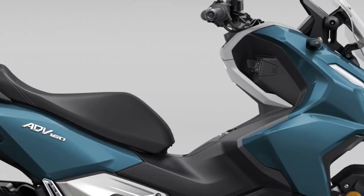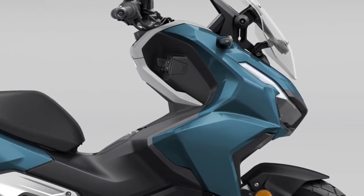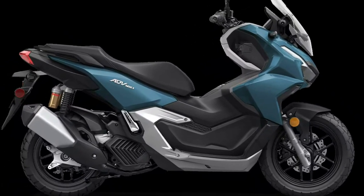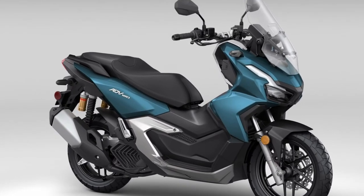For added convenience, the 2025 ADV 160 includes a keyless ignition system, allowing the rider to start the scooter without fumbling for a key.